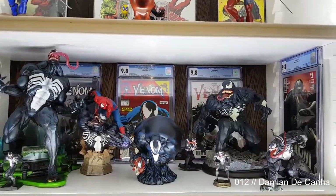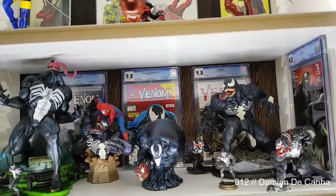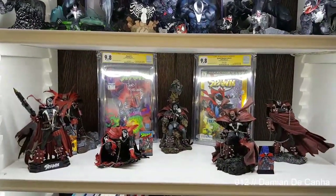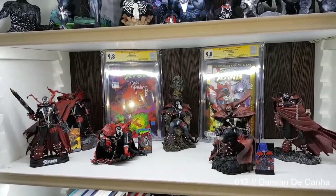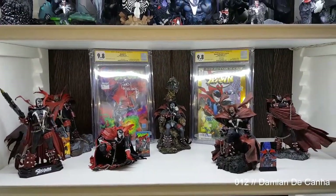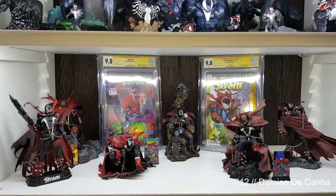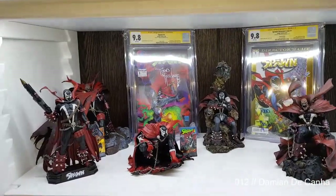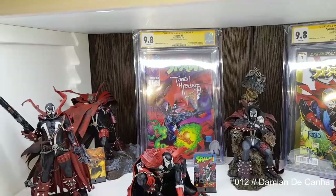I'm also starting to become quite big into collecting CGCs. I only collect 9.6 and up, and preferably signed. Here is a big role model in my life — Todd McFarlane. After watching a few of his documentaries, I've even changed the way I'm running my business because of his work ethic and how he motivates people to do the best that they can.